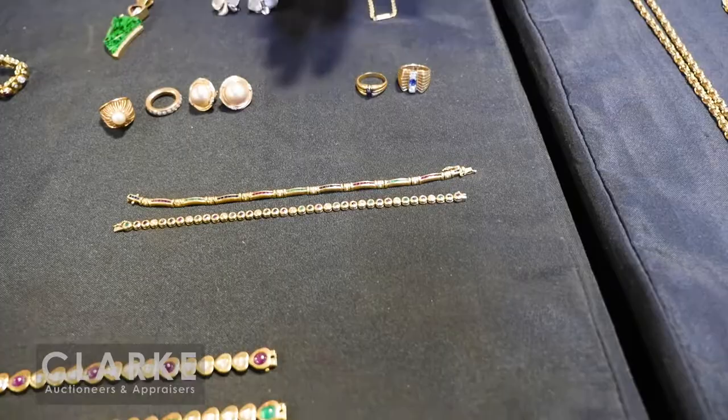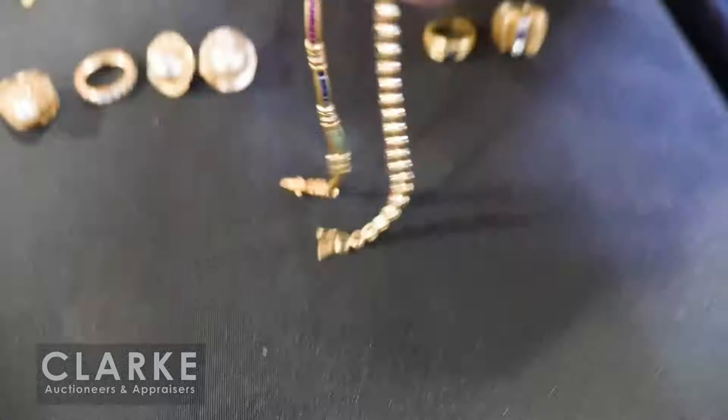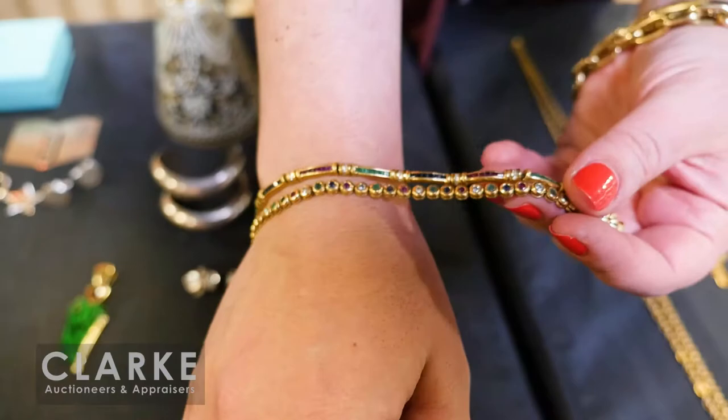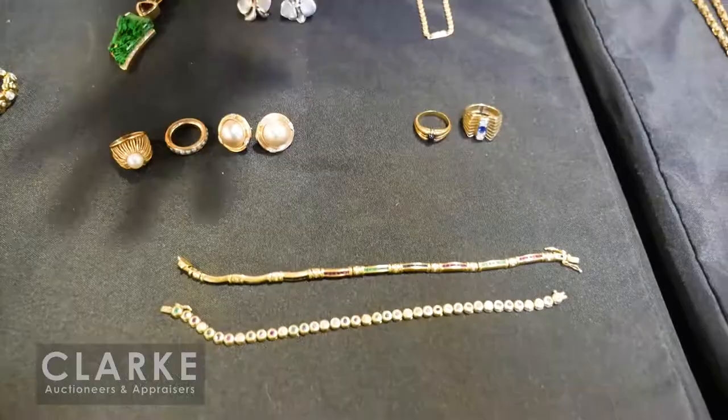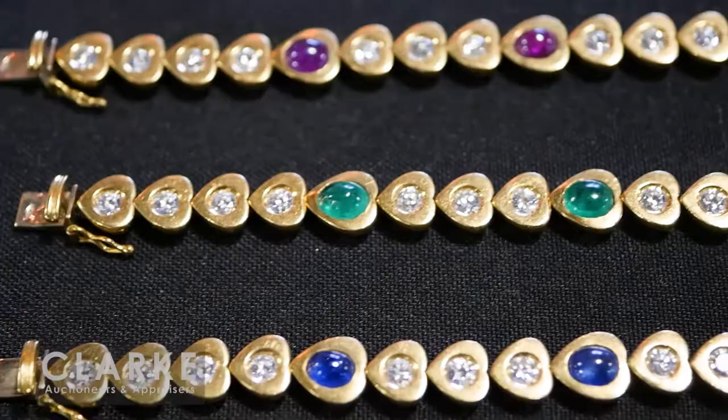Moving on to some colored gem bracelets — both 14-karat yellow gold with rubies, sapphires, emeralds, and diamonds. I think they look great together — the consignor told me these were her mother's and she wore them together. A beautiful set of three bracelets with heavy diamond weight and ruby, sapphire, and emerald cabochons, set in 18-karat yellow gold. Estimated at $4,000 to $6,000 for all three.